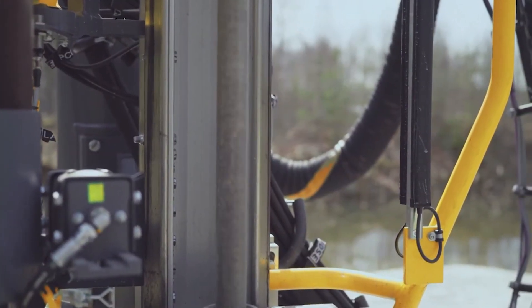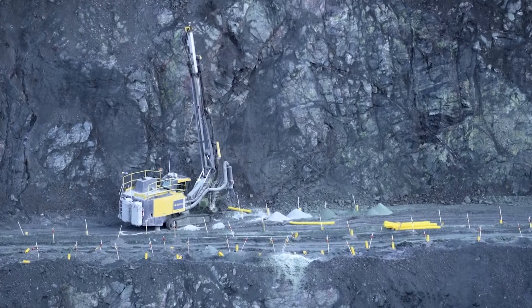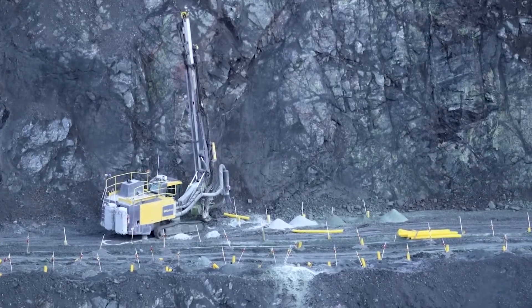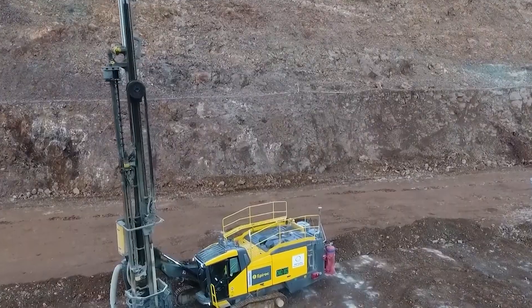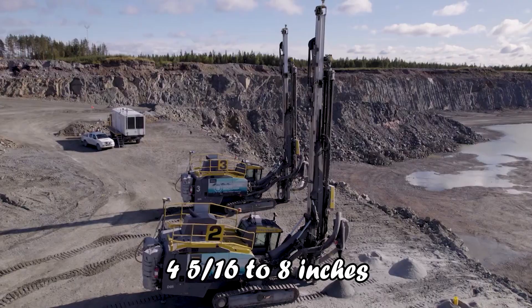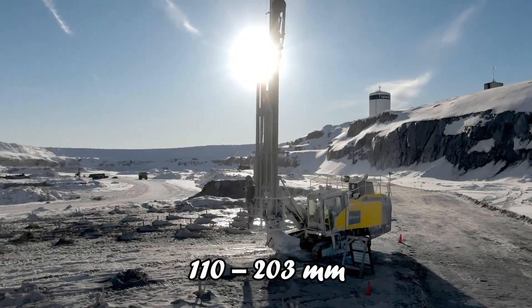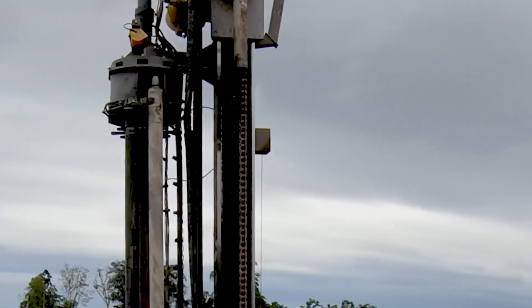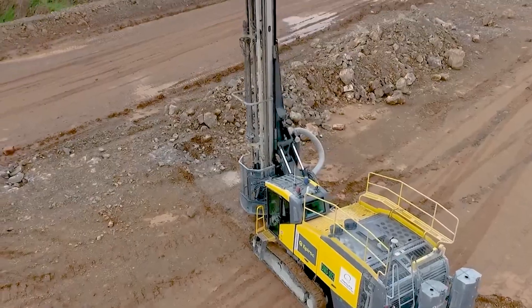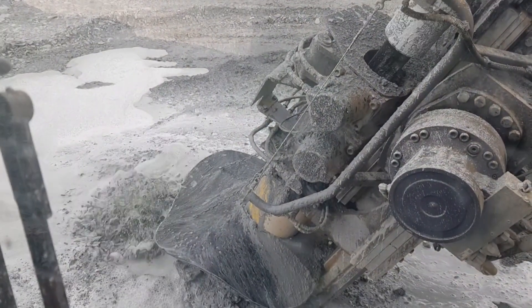The SmartRock D65 is a global leader in automated drilling technology, recently enhanced with fuel-saving kits that reduce its already low fuel consumption by an additional 15%. Designed for drilling holes ranging from 4-5/16 to 8 inches (110–203mm), the SmartRock D65 excels in drilling blast holes, pre-split, and buffer holes with remarkable ease and precision.